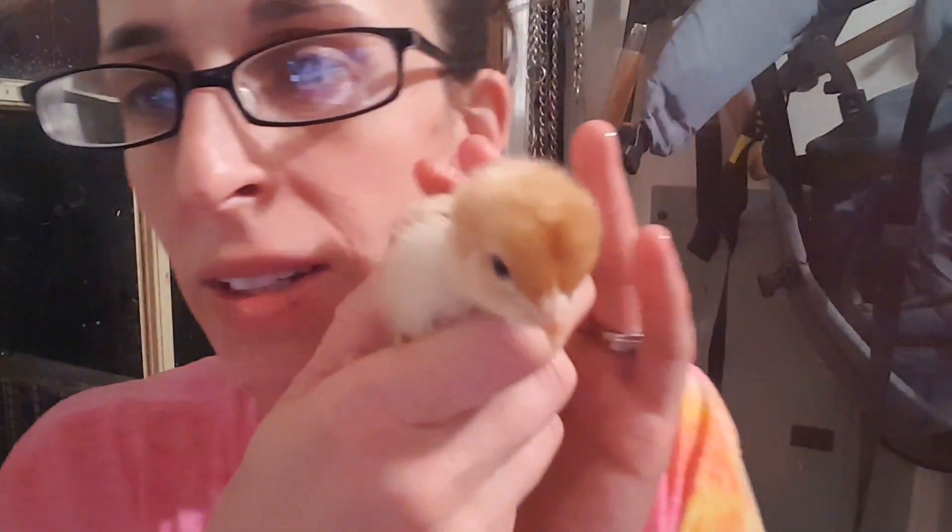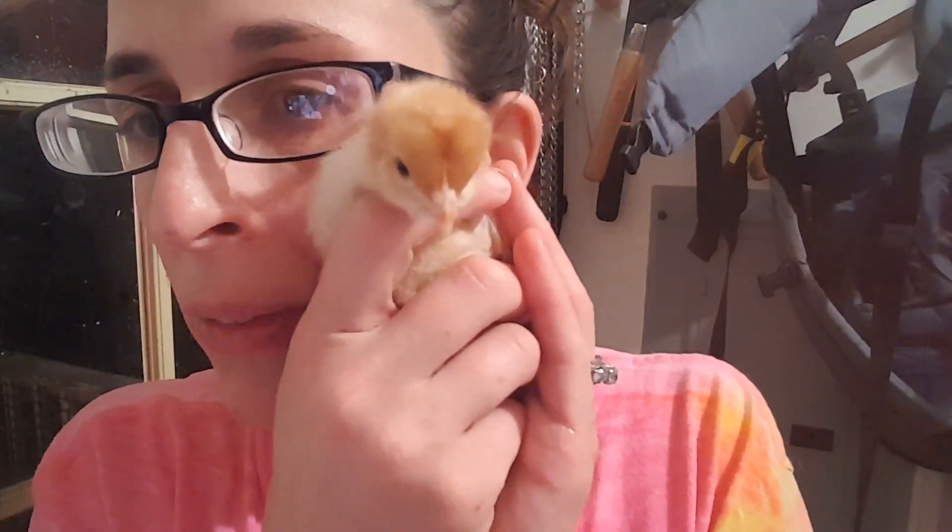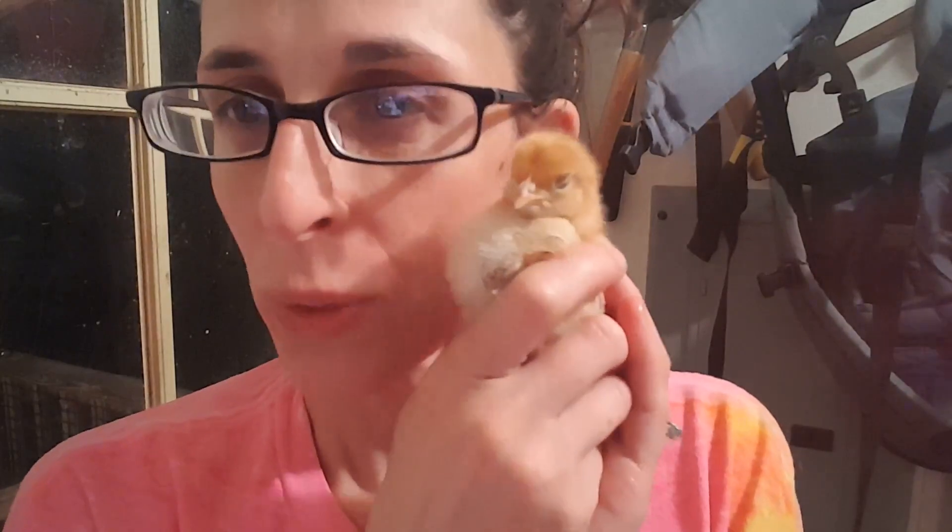And so there you have it — a quick video on how to help your chicks if they have pasty butt. We love our chickens here at Coyote Corners Farm. We also raise hogs, and we just added two Nigerian goats today, which is pretty exciting — we'll do another video on those later. We're happy to share our farm time with you. Thanks for watching, and please like, subscribe, and pass it on to your friends if you find it useful. Have a great day! Happy Homesteady.